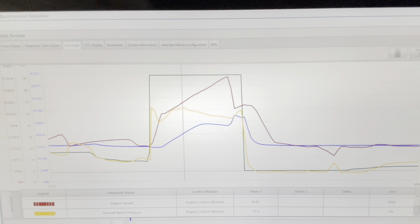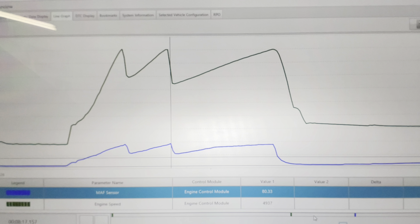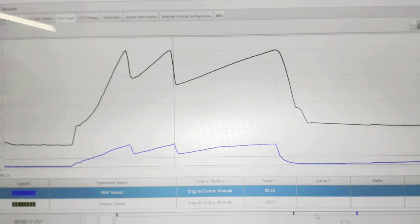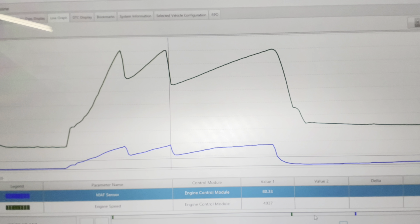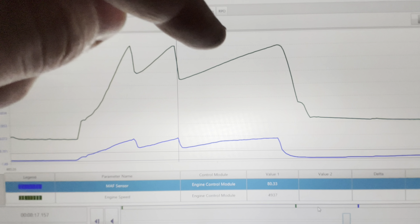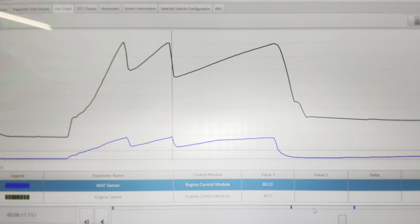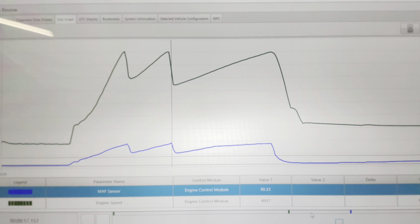I want to be sure, so I want to at least check that off the list as a possibility. For my own curiosity, I also wanted to see the maximum airflow read by the mass airflow sensor before I replaced the air filter. Looking at the one-two, two-three, and three-four shifts, it looks like we peaked pretty close to 80 grams per second. Now let's see what happened after the air filter replacement.